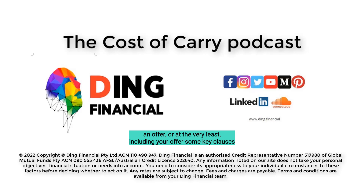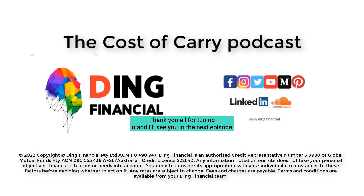It is always best to do your own due diligence on a property before making an offer, or at the very least including in your offer some key clauses that protect you. That concludes this episode of the Cost of Carry podcast. Thank you all for tuning in, and I'll see you in the next episode.